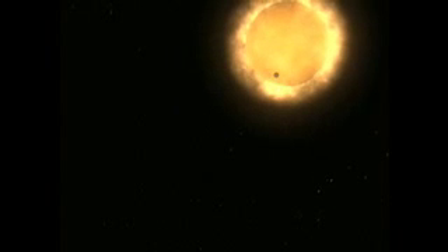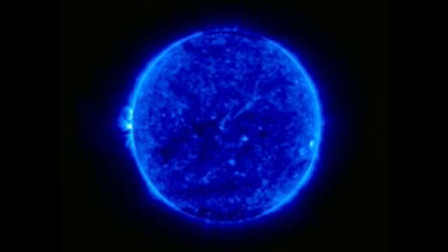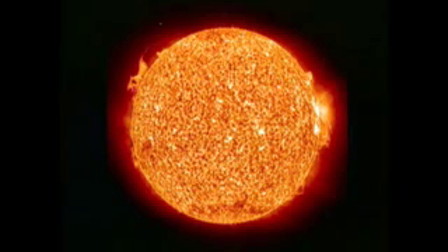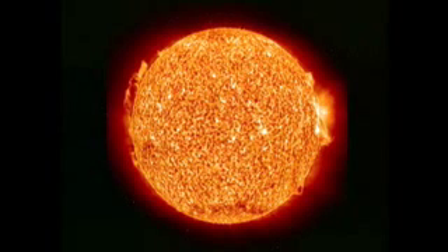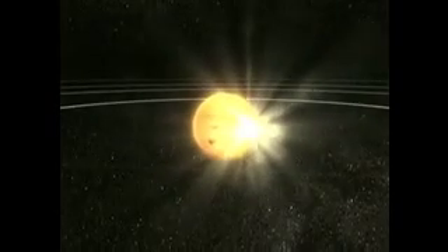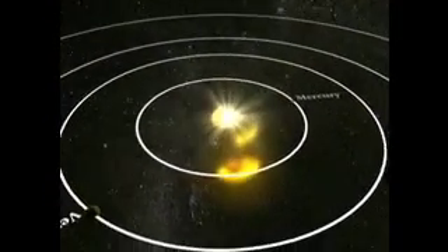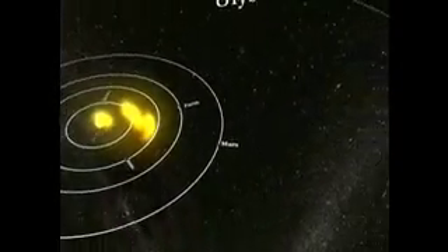Planet Earth is an oasis of life. But without the Sun, our home planet would be little more than a frozen rock stranded in space. The Sun is a powerful blazing star. It radiates huge amounts of electromagnetic energy in all directions. Earth is only one small recipient of the Sun's energy. The Sun's rays extend far out into the solar system, illuminating all the other planets. The Sun warms the Earth and makes life possible here.